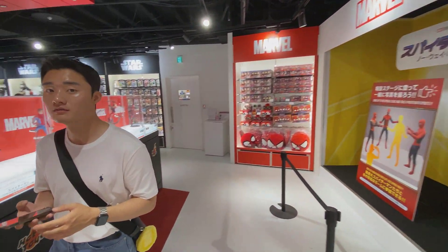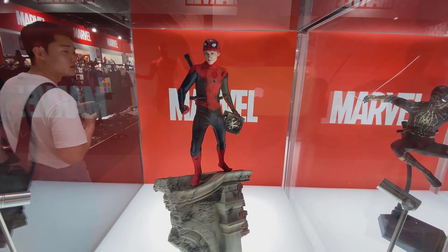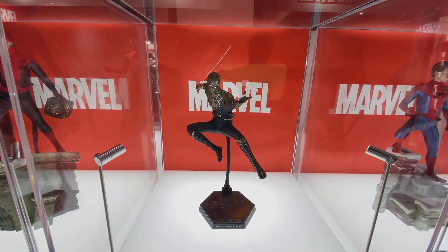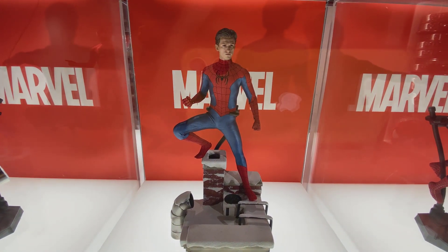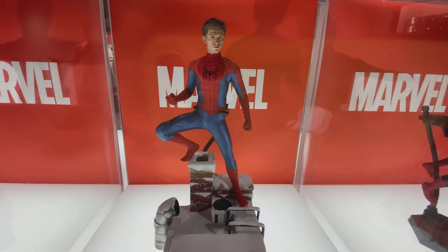Here we have the infamous multiverse Spider-Man pointing thing — that comes from the '60s Spider-Man show, for those who don't know. You can take a selfie over there. I didn't do it, but I'm going to bring my kids here at some point this month to take pictures with them.